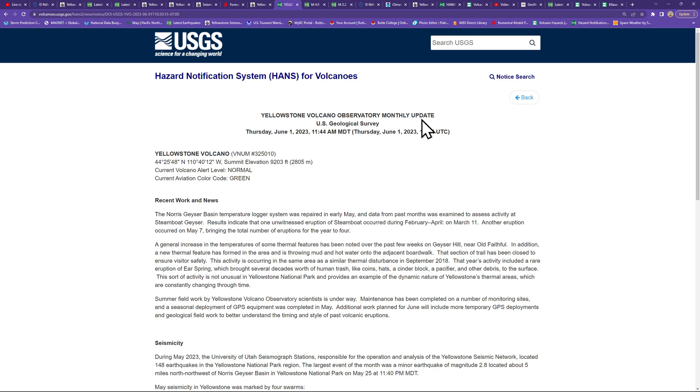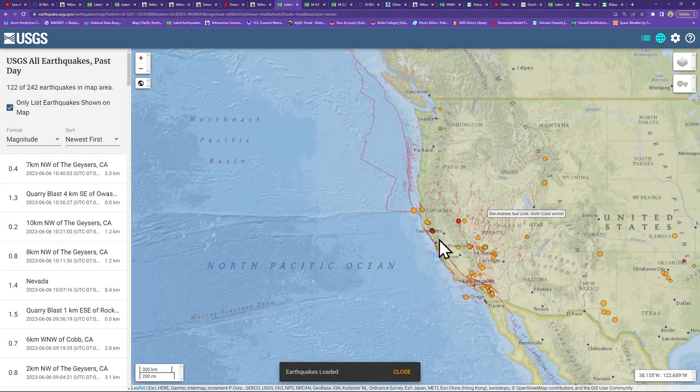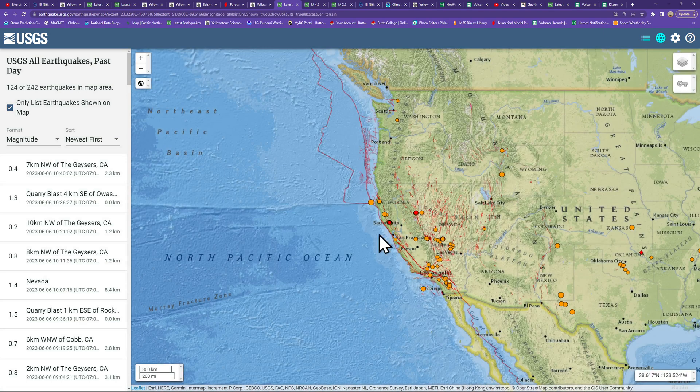Alright guys, going to get off here and watch the weather for a little bit — see how thunderstorm activity plays out today. Have yourself a good one — we'll catch you back here a little bit later on this evening. Take care.